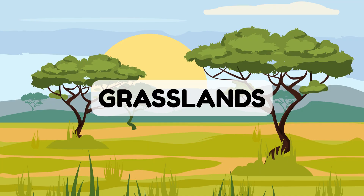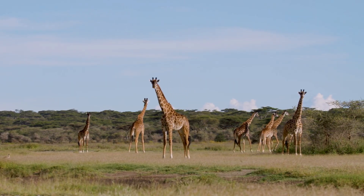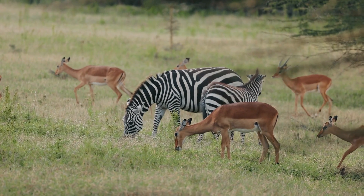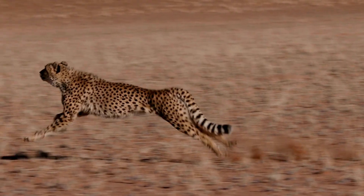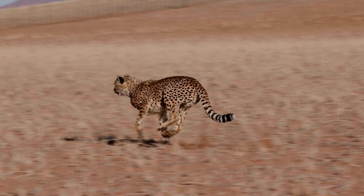Now let's run to the grasslands! Grasslands are big open spaces with lots of grass and few trees, perfect for fast runners. Watch that cheetah go — whoosh! It's the fastest land animal.